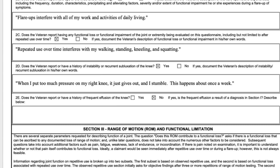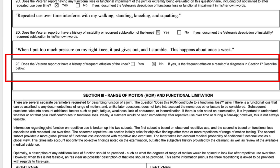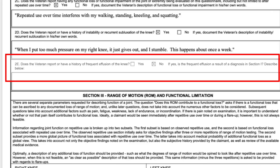For the instability statement, it's good to note which knee gives out, that you stumble, and how often — every day, once a week, twice a week, once a month — because that gives the rater concrete information to assign a rating. For block 2E on effusion, I generally don't pay much attention to it — it's not in the rating schedule. Effusion is basically really bad swelling inside the knee's internal capsule, as opposed to swelling around the outside of the knee.